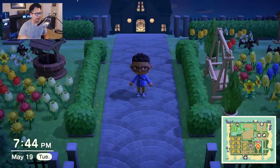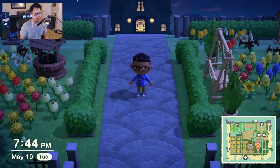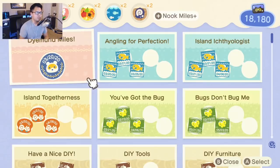We're going to go ahead and get started. As you can see in the bottom left corner it is 7:44 p.m. right now. I'm going to go until one of two things happens: I currently have 18,180 Nook Miles, and I'm going to go until I hit 28,000 and see how fast we can do that, or just go for the next hour and see how many I can get. I'm not going to show all of it — I'll just transition to the result and show you either 28,000 Nook Miles or how much I've got after an hour.